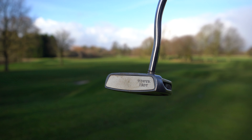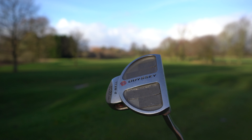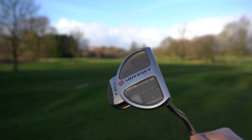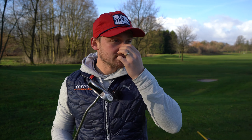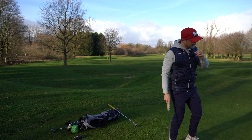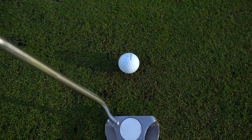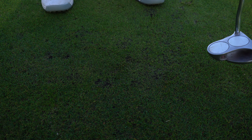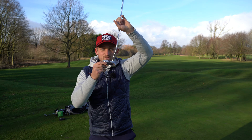Next one is this two-ball putter. Look how much lead tape is on this. I remember having this putter and the head coming off once — I took it away, maybe to Portugal, and got there to find the head was bent. I got it when it first came out and I loved the idea of the three balls in a row as a really nice alignment aid. Out of all my old putters, this one is definitely one of my favourites.